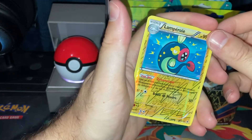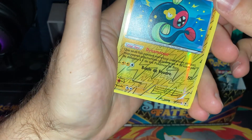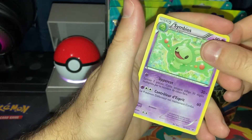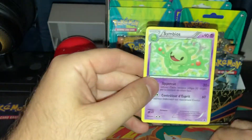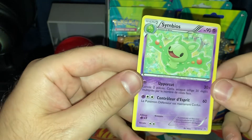And we have this Reverse Holo — this is an Uncommon card. And then we have a Symbiose. This is the Rare card, Symbiose.